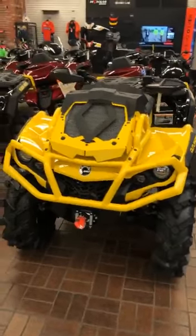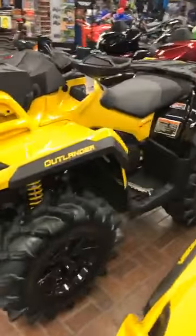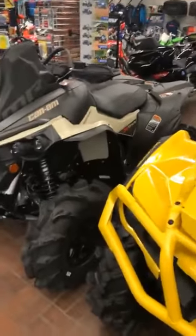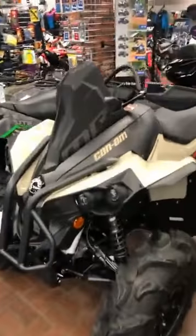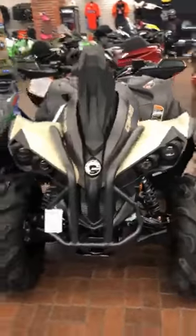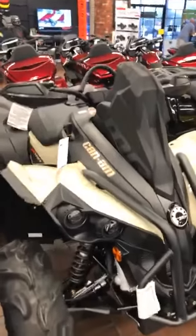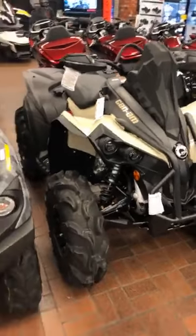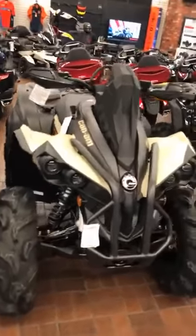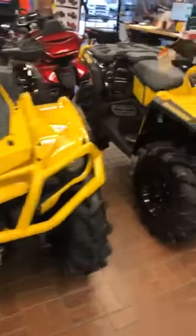Check them out. I've got a Can-Am Outlander XMR-1000, a Can-Am Outlander XMR-850, and we also have a Renegade XMR-570. Check out that snorkel on the top of this thing. They're absolute beast vehicles. If you haven't had a chance to ride these, I highly suggest you buy one — come in and get one of these bad boys. The Renegade Outlander is a really awesome vehicle.